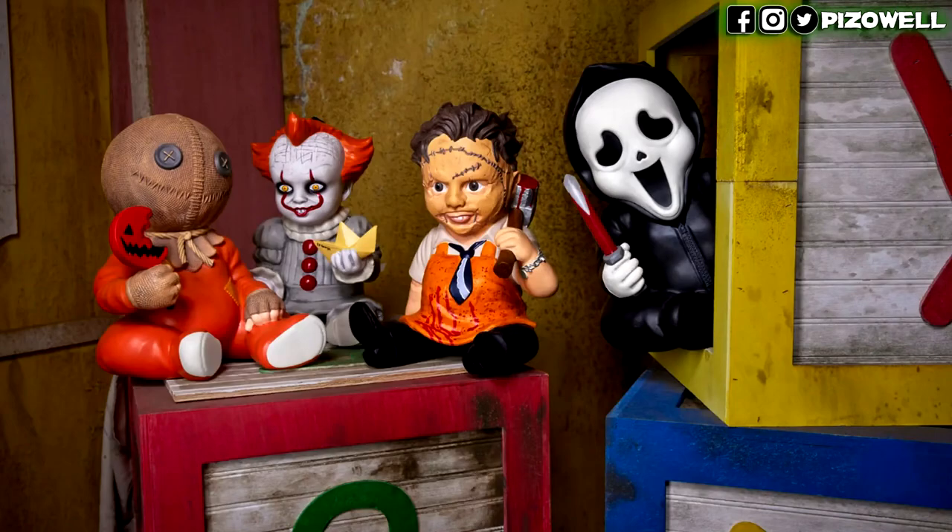This is the baby Leatherface baby doll thing. This guy is part of Spirit Halloween's Horror Babies line, which includes Leatherface, Ghostface, Pennywise, and Sam from Trick or Treat. But I thought that this was by far the best horror baby. If you're familiar with our channel, you know that I love the original Texas Chainsaw Massacre — it's my all-time favorite horror film. And Leatherface to me is just iconic.